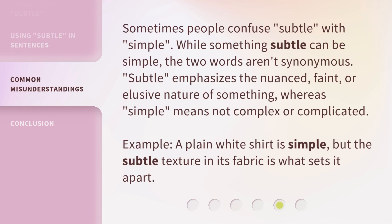Sometimes people confuse subtle with simple. While something subtle can be simple, the two words aren't synonymous. Subtle emphasizes the nuanced, faint, or elusive nature of something. Whereas simple means not complex or complicated. For example: a plain white shirt is simple, but the subtle texture in its fabric is what sets it apart.